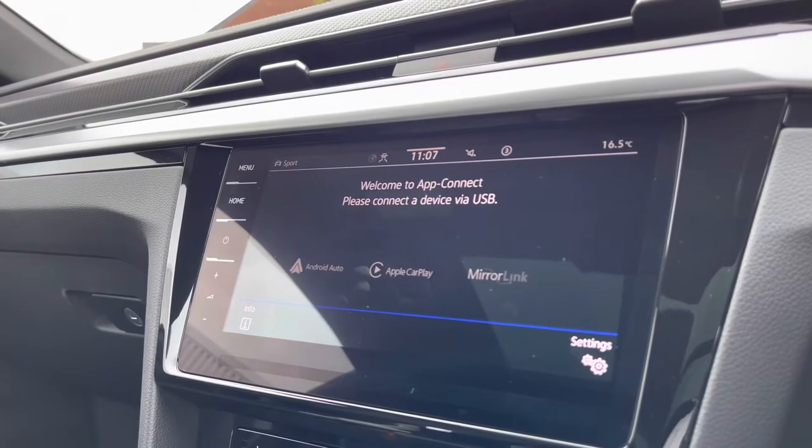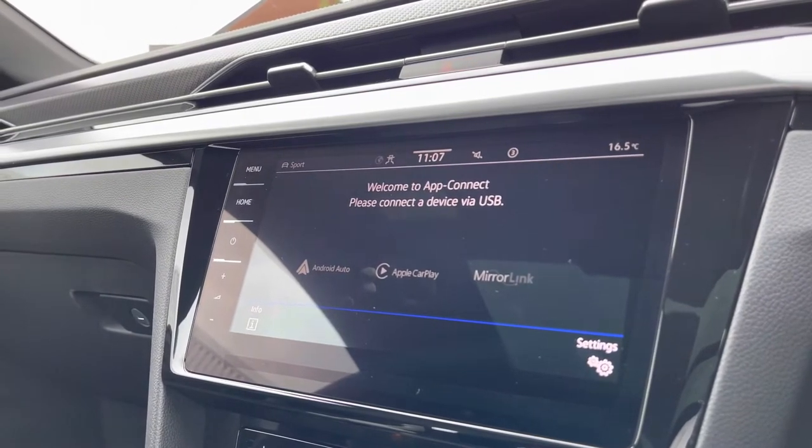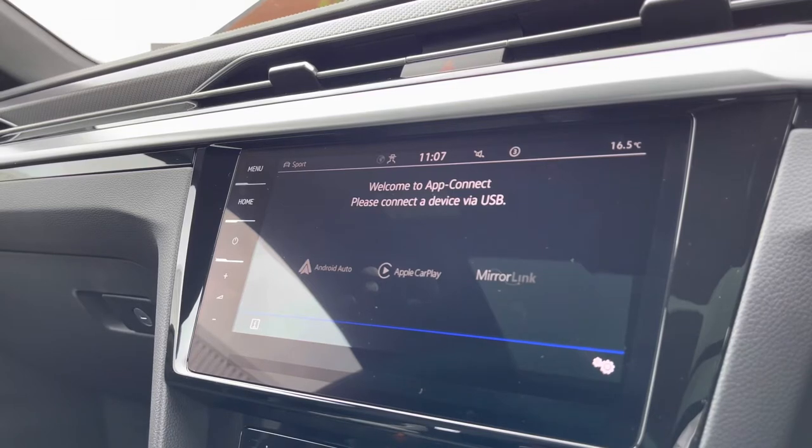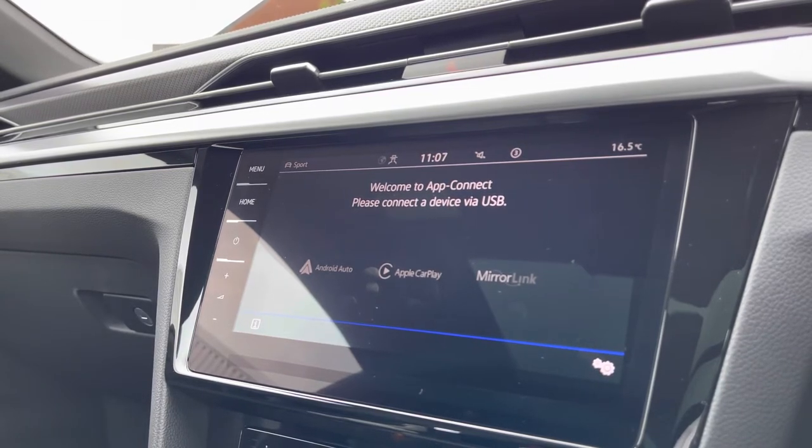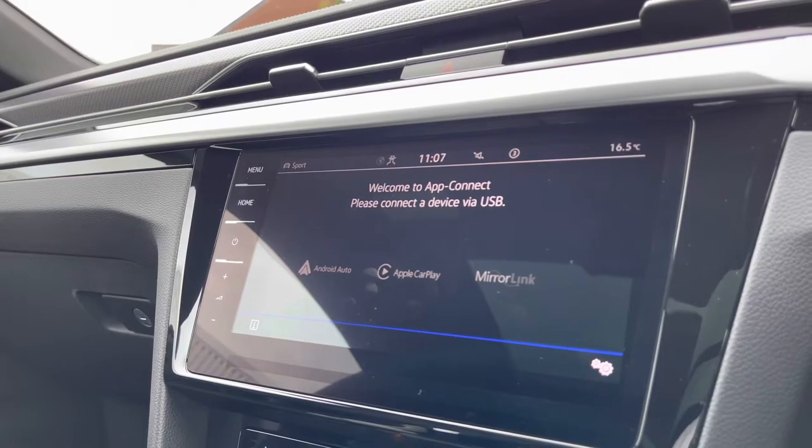Going into our App Connect, we gain access to Android Auto, Apple CarPlay, and our mirror link, allowing you to safely display your phone directly through the car to access driver-safe applications including Spotify, Apple Music, and even Google Maps navigation if you prefer.